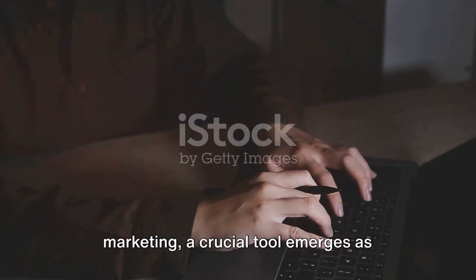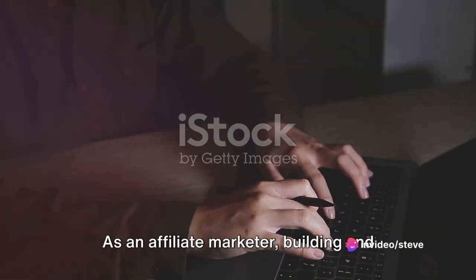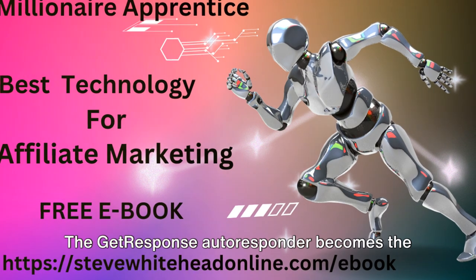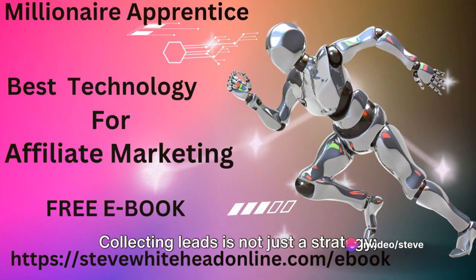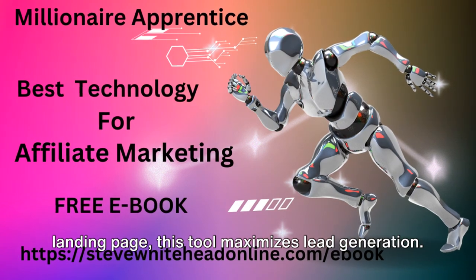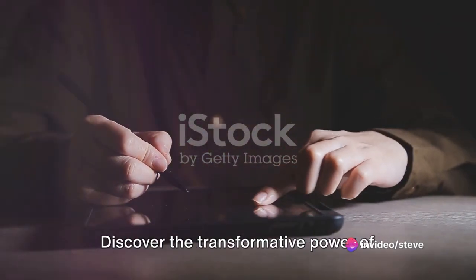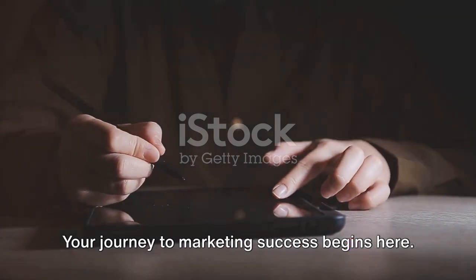In the dynamic realm of affiliate marketing, a crucial tool emerges as indispensable: the GetResponse Autoresponder. As an affiliate marketer, building and nurturing a responsive email list is paramount for successfully promoting products. GetResponse becomes the linchpin, ensuring efficient communication with your audience. Collecting leads is not just a strategy — it's a necessity. Accompanied by a compelling splash or landing page, this tool maximizes lead generation, and mastering this synergy is pivotal to your success.